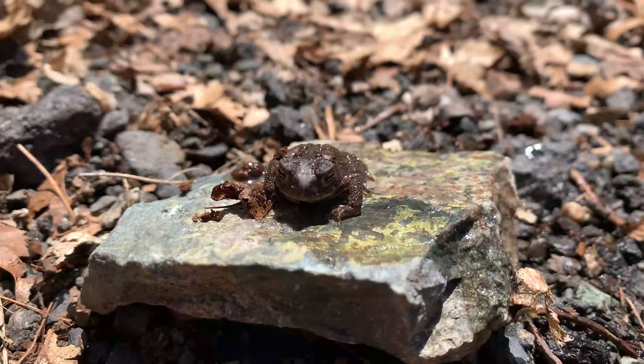So in today's video, we're gonna be featuring the cutest amphibian, in my opinion, I've ever found. Subscribe for more animal content like this, share the video to your friends and family, and let's get started.